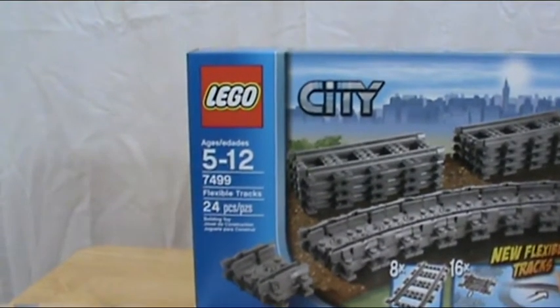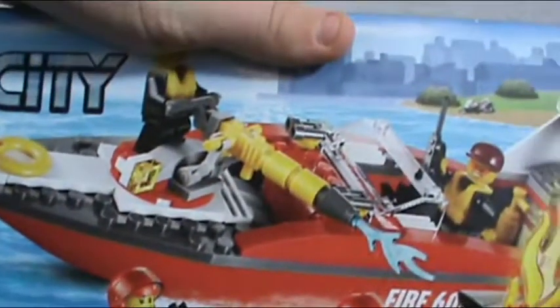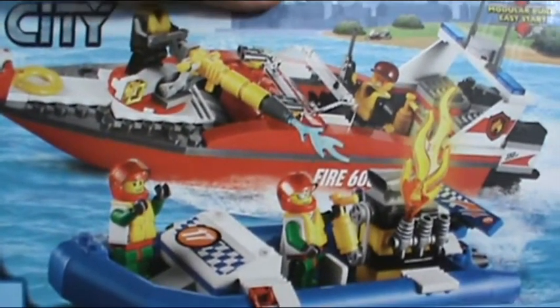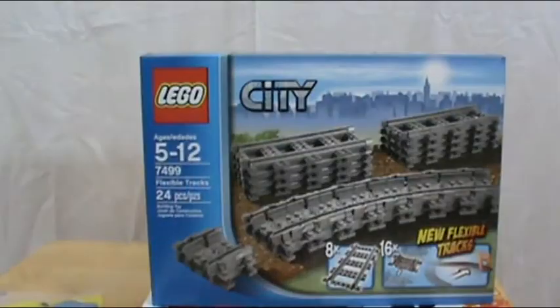From my sister, I got set number 60005, the Fire Boat. This set's really cool — it actually comes with two boats, one of them a fire boat, and four minifigures, which is a lot. I'll be doing a review on this.